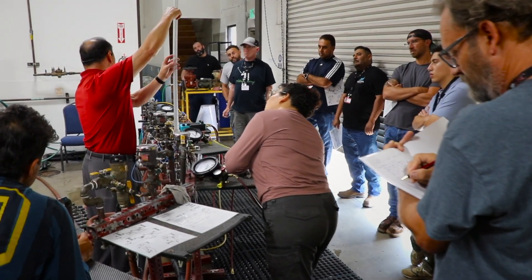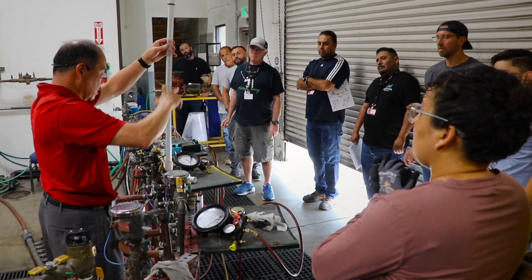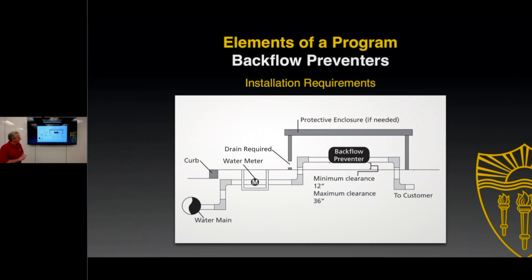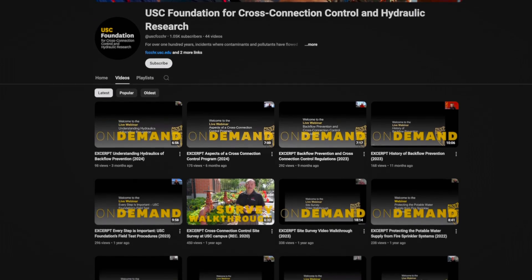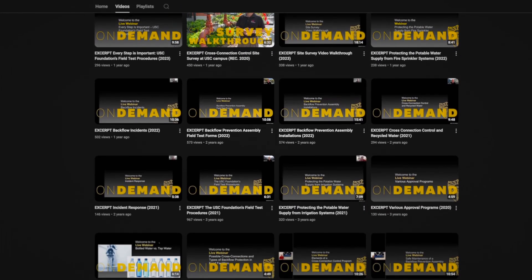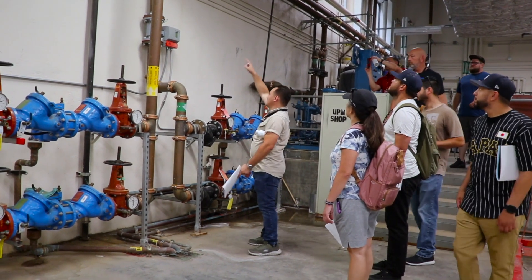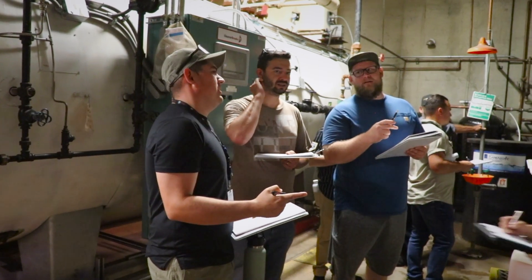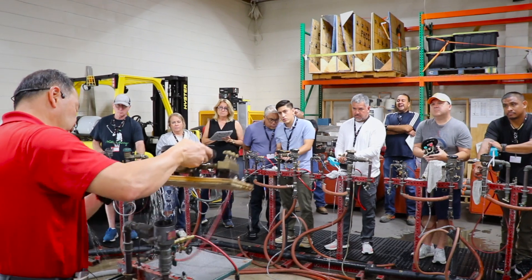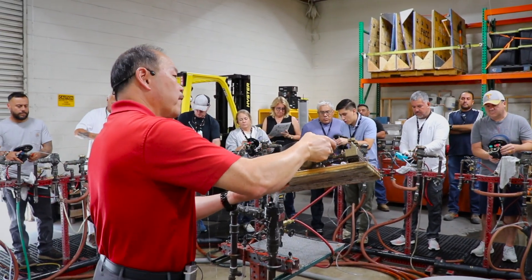In addition to the tester and specialist courses, the USC Foundation also provides one-day workshops, a range of live webinars, and on-demand educational content to help water industry professionals stay up to date on the latest developments in backflow prevention and cross-connection control. Through these specialized training programs and educational resources, the Foundation is equipping the water industry with the knowledge and skills needed to protect public health and the integrity of our drinking water systems.